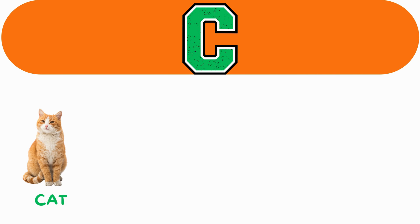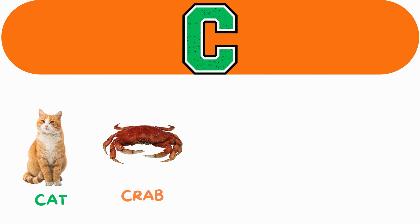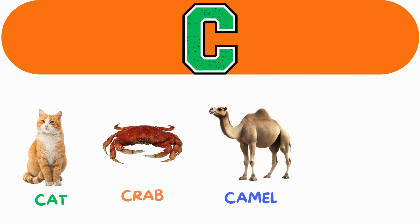C. C for cat. C for crab. C for camel. C for car.